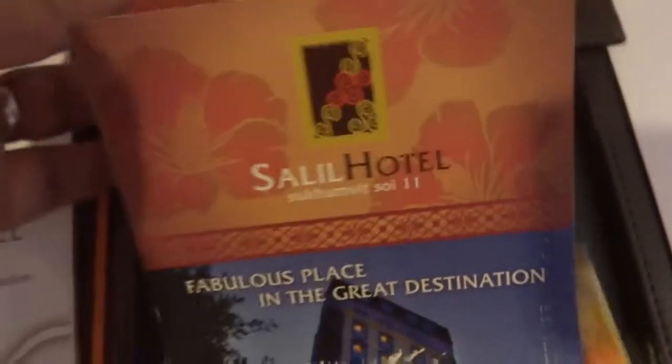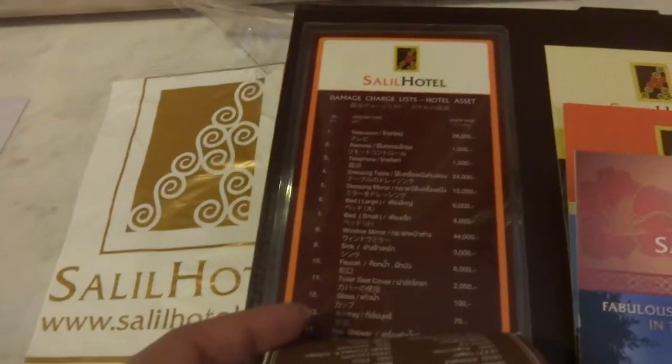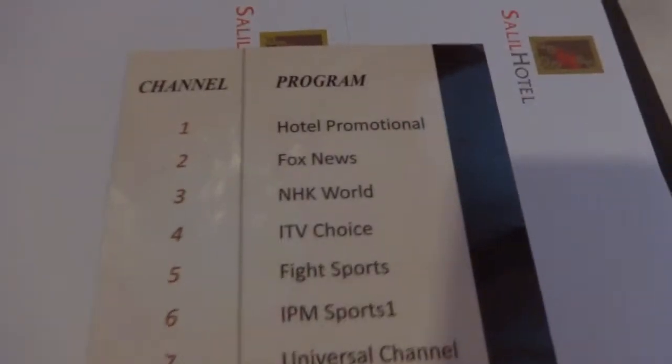It's a fabulous place in a great destination — a quiet retreat in the heart of Bangkok, and that has to be agreed upon because it is definitely a quiet retreat. Soi 11 on Sukhumvit Road is one of the most happening and very good Sois, and especially the nightlife over here is very vibrant. Be careful with all the items — the damage charge is mentioned, along with phone pricing information and TV channel information.